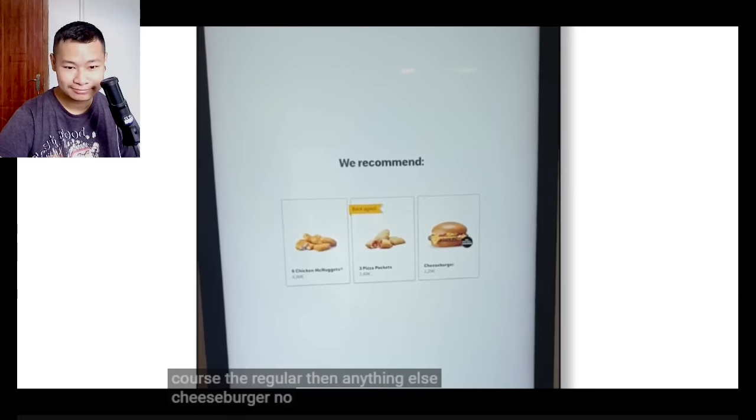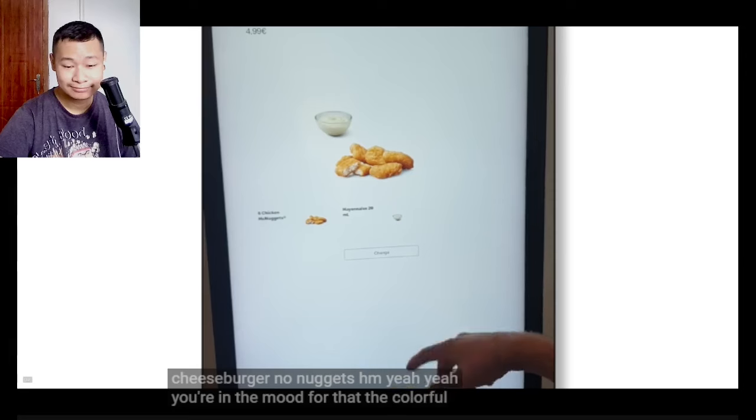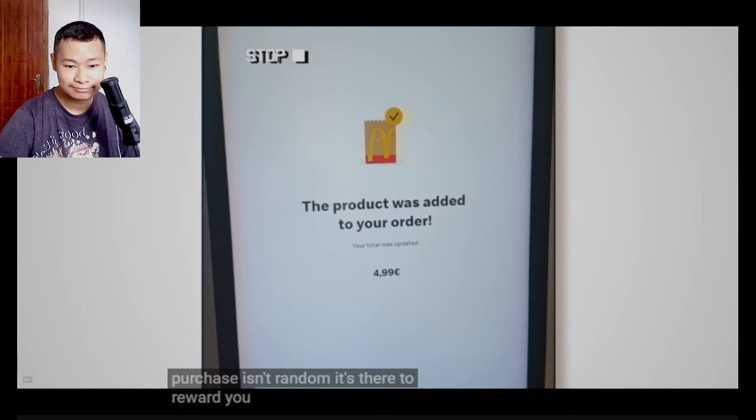Anything else? Cheeseburger? No. Nuggets? Hmm, yeah — you're in the mood for that. The colorful animation you see when you make a purchase isn't random. It's there to reward you and make you feel good about adding things to the cart.